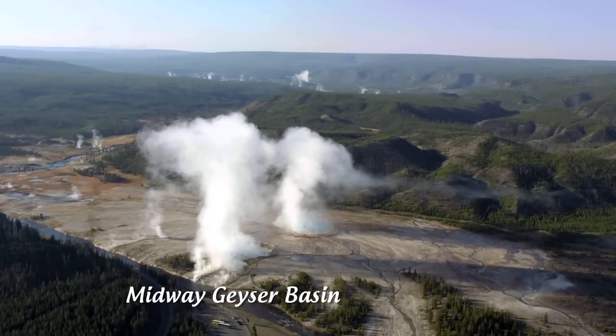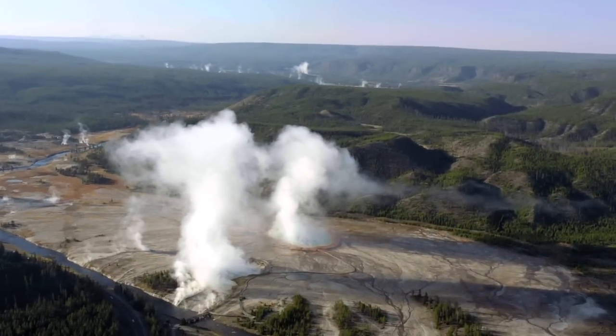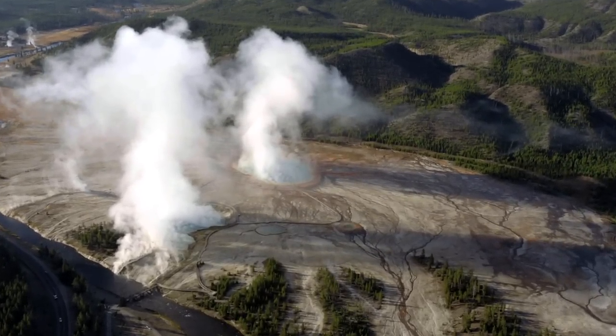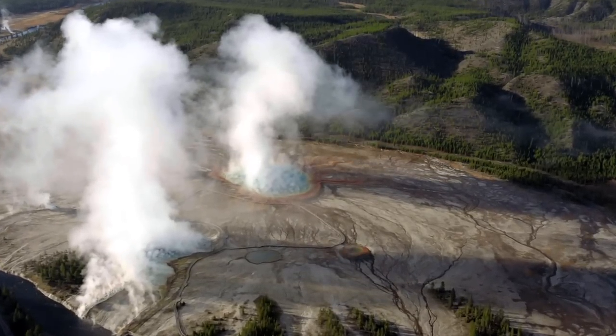Midway Geyser Basin has two of the largest hot springs in the world. From the park's earliest days it has also been known as Hell's Half Acre. The highlight is Grand Prismatic Spring, the world's third largest.